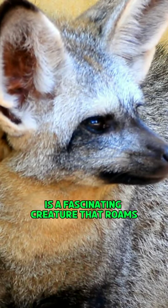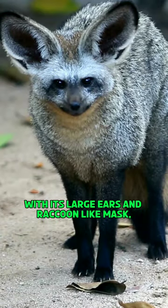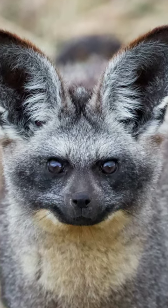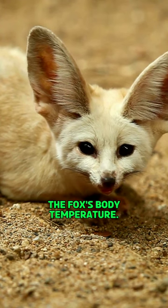The bat-eared fox is a fascinating creature that roams the African savannah. With its large ears and raccoon-like mask, this fox is a sight to behold. Its ears are not just for show — they play a crucial role in regulating the fox's body temperature.